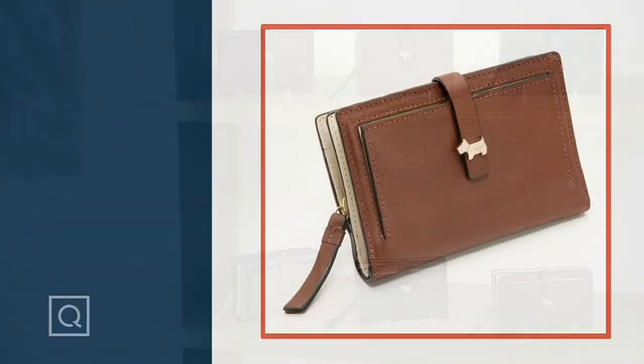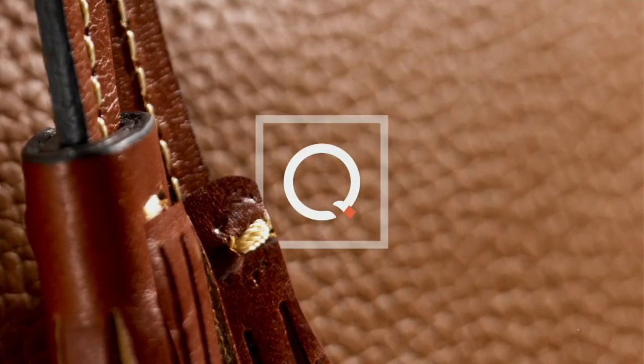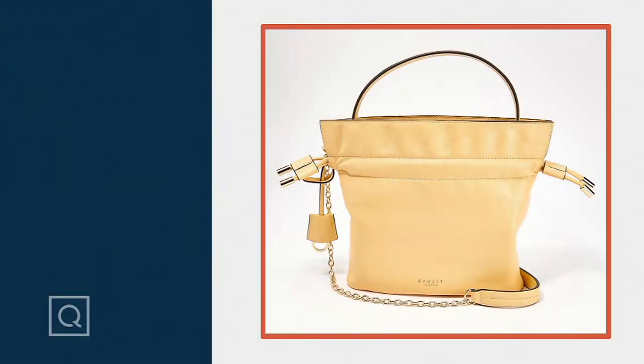Item number A464644. It's the Newick Road Medium Bifold Purse. It's $88, five easy payments of $17.60. We've got lots of new items today.